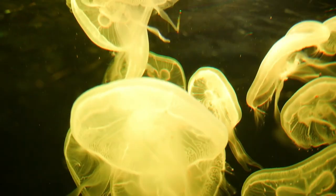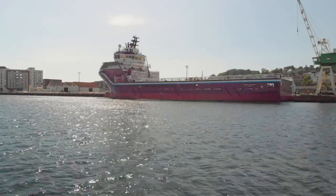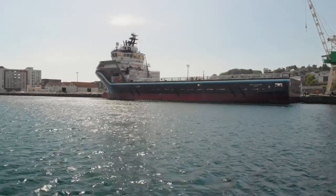We installed the first commercial system already in 2000. We have a robust system and we have earned the trust of ship owners and yards around the world.